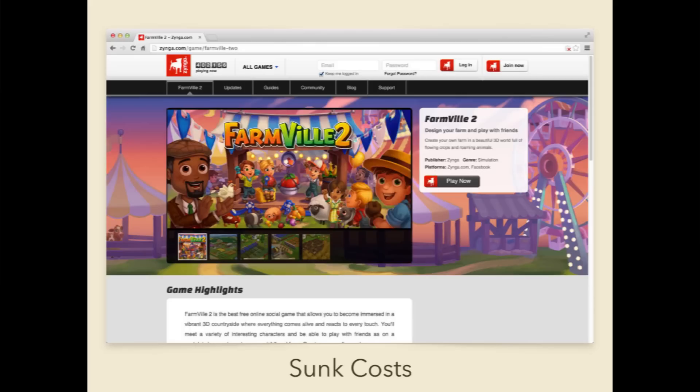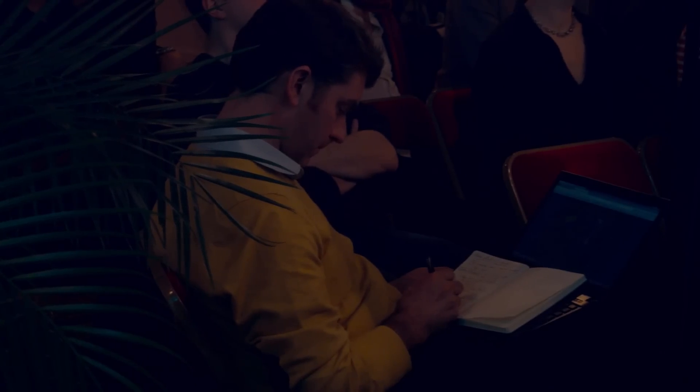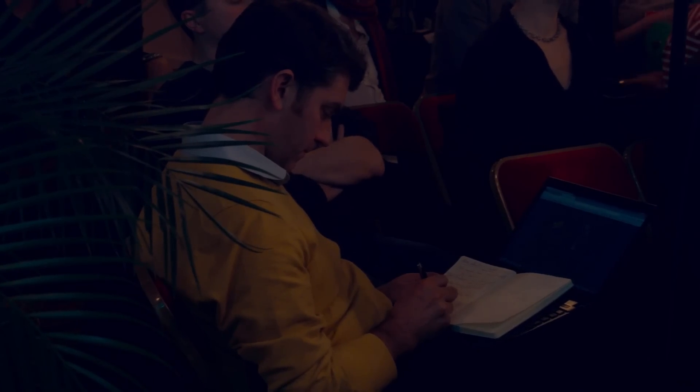I believe sunk costs are also the principle behind games like FarmVille. These games are very enjoyable in the beginning, they push you to buy coins or sheep or cows, and little by little the game becomes less fun. But because you've already invested so much, it's very hard to quit — quitting would mean admitting it was all for nothing. So even if the game is not fun anymore, you keep on grinding and playing forever.